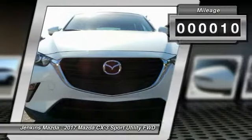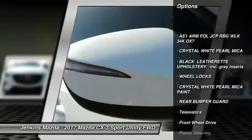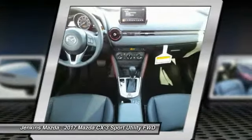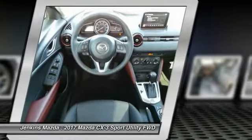Here are some of this vehicle's great options: stability control, steering wheel audio controls, keyless entry, traction control, backup camera, anti-lock braking system, leather-wrapped steering wheel, Bluetooth, adjustable steering wheel, and power steering.